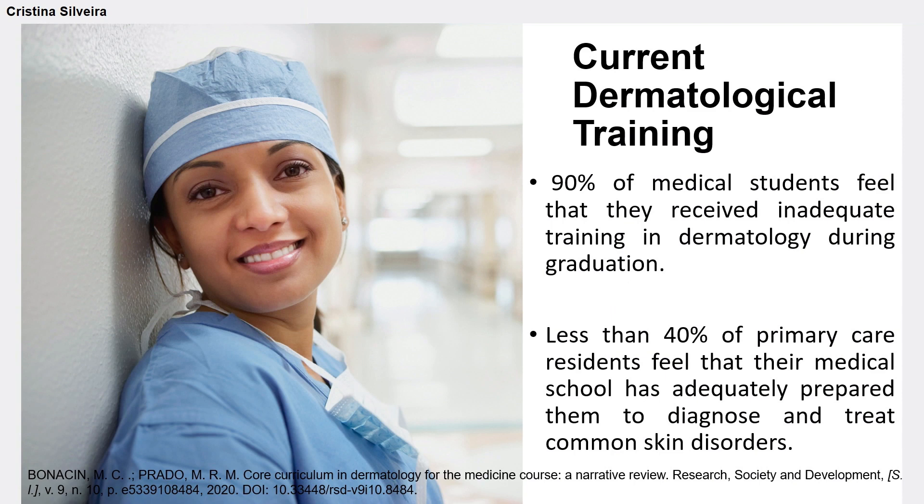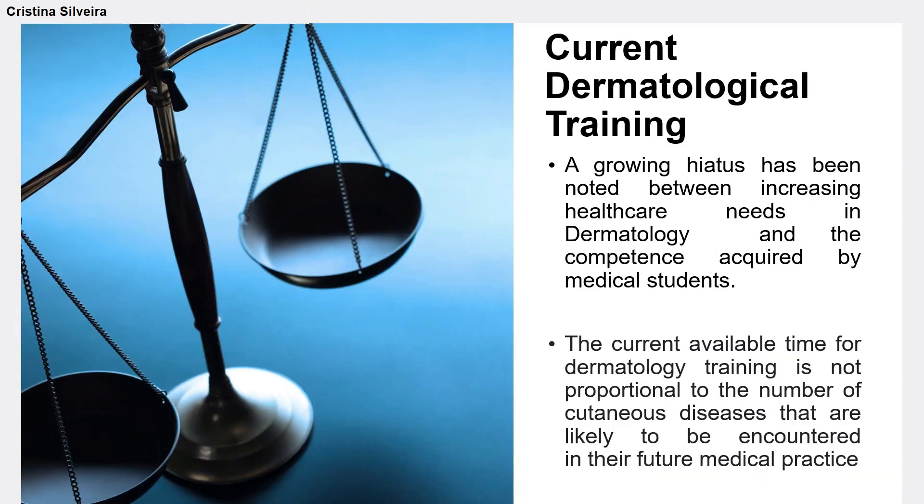When we evaluate student satisfaction, we can see that 90% of medical students feel that they received inadequate training in dermatology during graduation, and that less than 40% of primary care residents feel that their medical school has adequately prepared them to diagnose and treat common skin disorders. A growing hiatus has been noted between increasing healthcare needs in dermatology and the competence acquired by medical students.